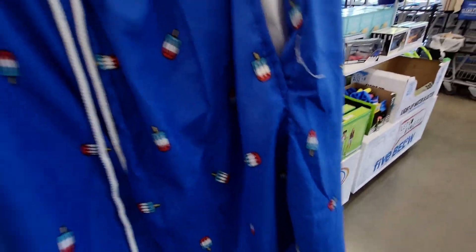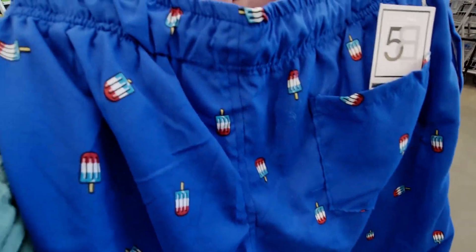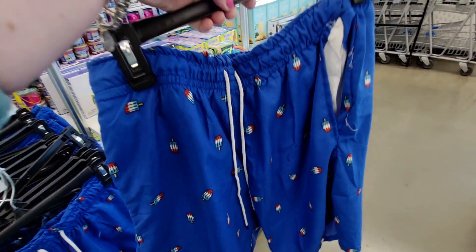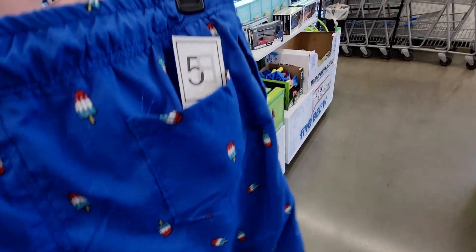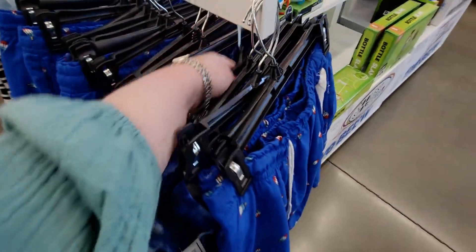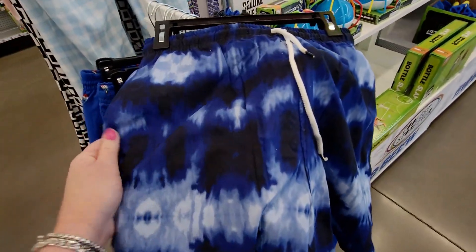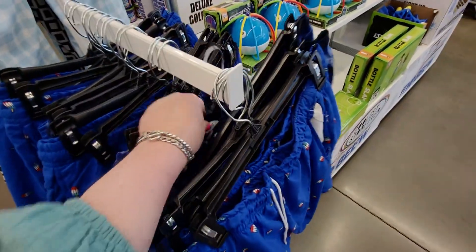They have these really cute swim shorts — the popsicle packaging reminds me of the firecracker pop at Bath & Body Works. These are of course five dollars. They have tie-dye ones too. They're swim trunks with two different patterns to choose from.